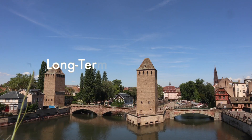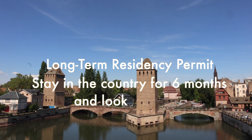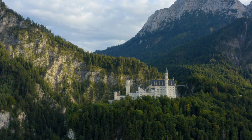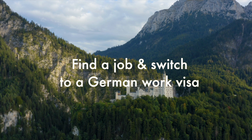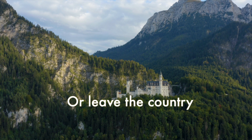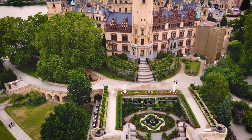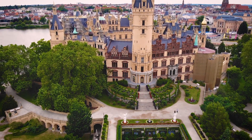A job seeker visa is a long-term residency permit which allows you to stay in Germany for six months and look for a job. Once those six months are done, if you find a job you can switch to a German work visa or work permit and be allowed to live and work there. If not, you will have to leave the country. There have been some crucial changes to this visa that have made it even more desirable.